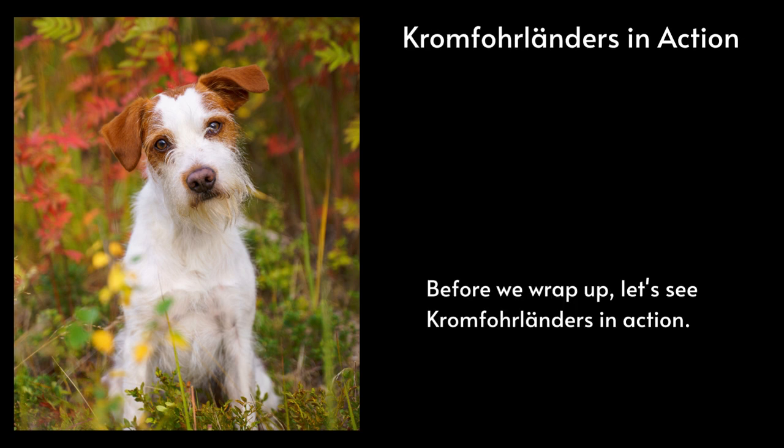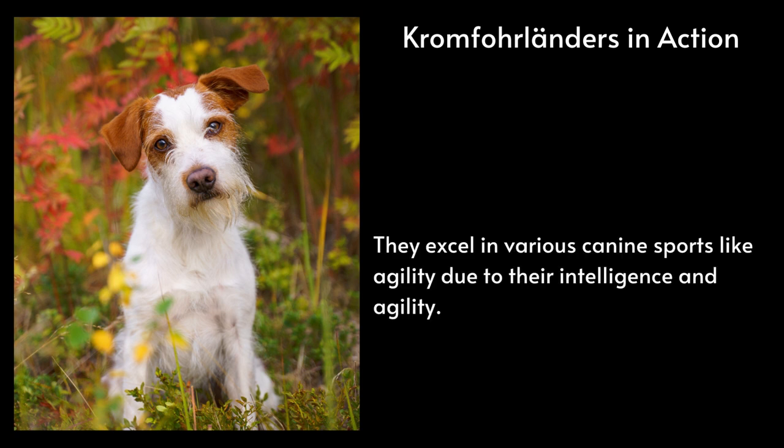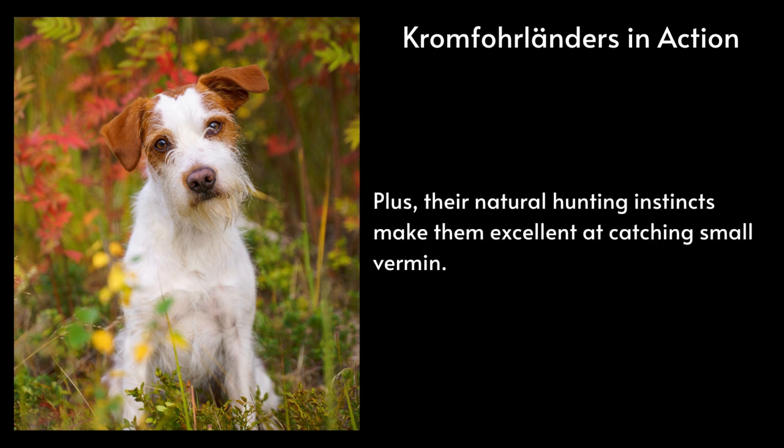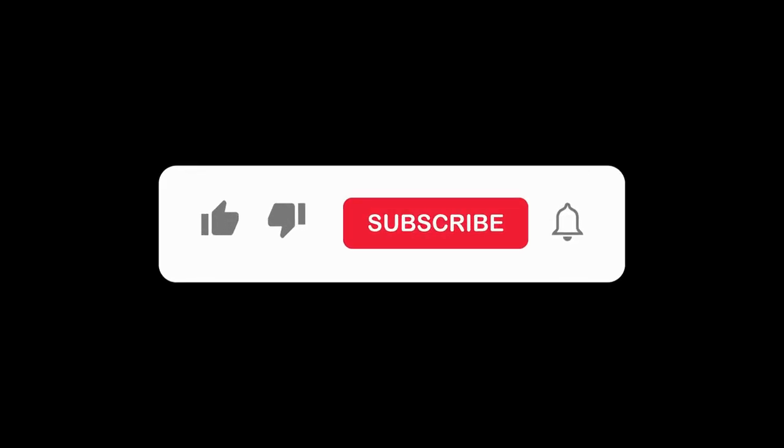Kromferlanders in action. Before we wrap up, let's see Kromferlanders in action. They excel in various canine sports like agility, due to their intelligence and agility. Their natural hunting instincts also make them excellent at catching small vermin. And there you have it — a comprehensive look at the Kromferlander dog breed, from its unique origin story to its charming personality and distinct appearance. It's a breed worth knowing more about.